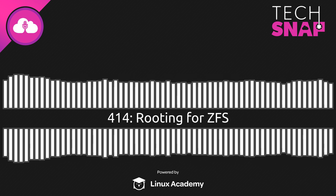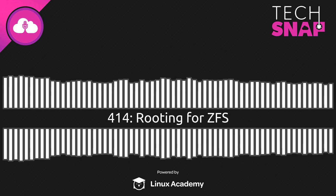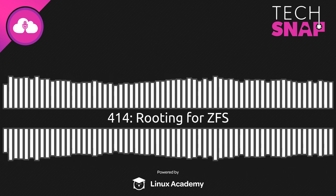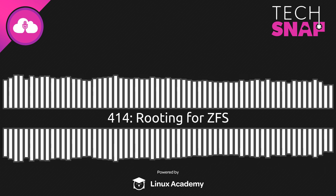Hello and welcome to TechSnap, Jupiter Broadcasting's Systems Network and Administration Podcast. My name is Wes, and I'm pleased to be joined with Jim, who's freshly back from All Things Open. Welcome back, Jim. Thanks for joining us today. How was the conference?